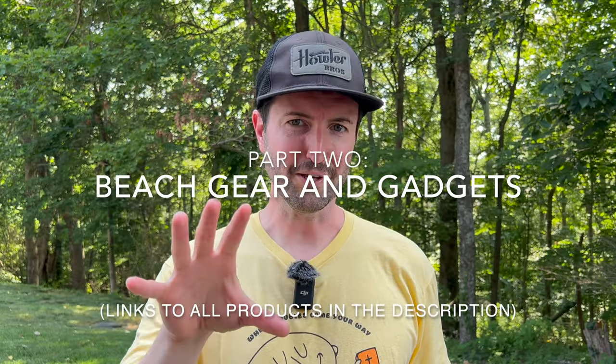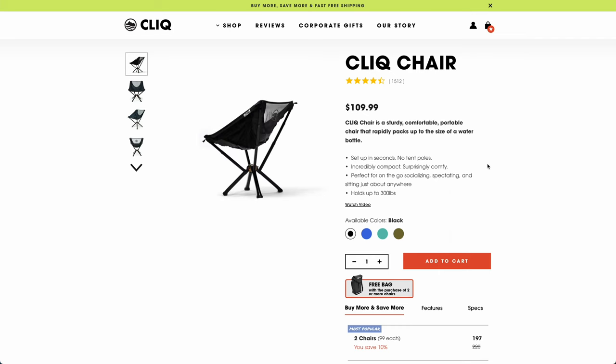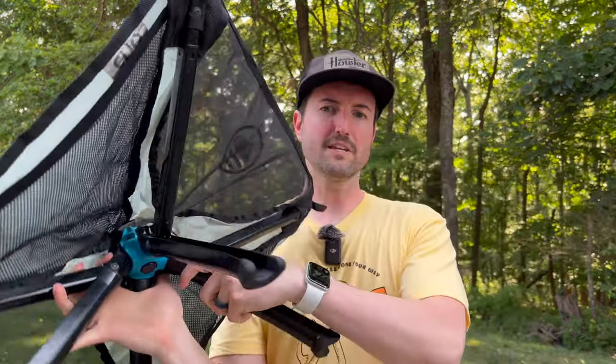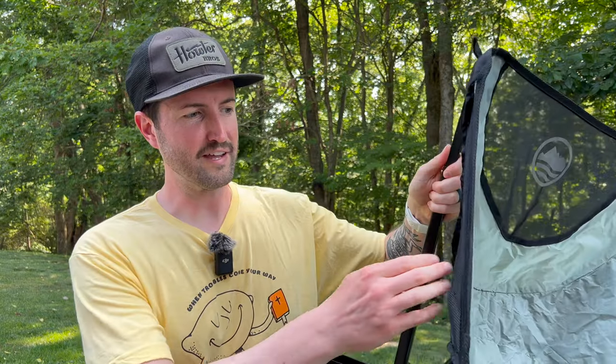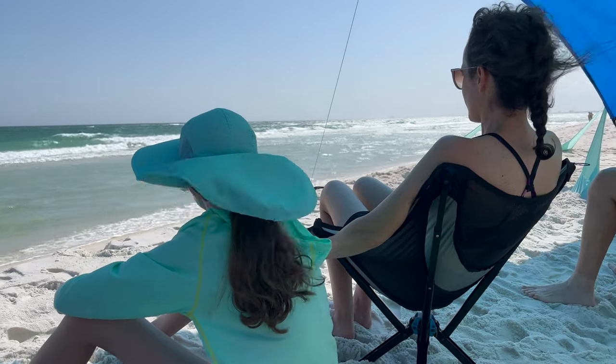Moving on to gear — this is where things start getting really fun. First up, you're going to the beach, so you'll want somewhere to sit. If you're looking for a chair, you'll be hard pressed to find a better option than Cliq Chairs. We always keep these in the car — they're perfect for the beach because they pack down really small, are super easy to set up and tear down, and only weigh about four pounds. You just flip out the legs and extend the poles to pop them open. Ours is well loved — it's got pockets on the side and tears down easily with a button on the bottom.